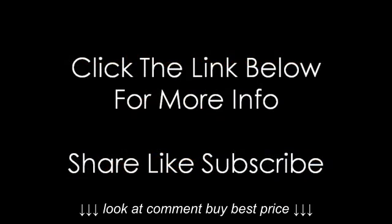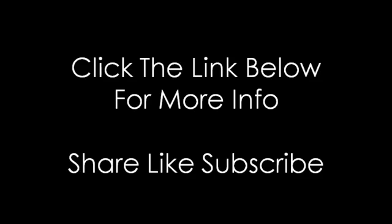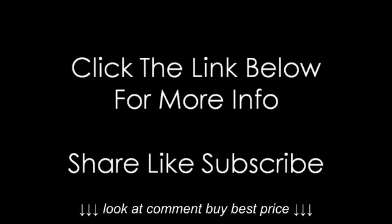Thanks for watching. For more information about these food dehydrators, click the link below now. And don't forget to share, like, and subscribe.